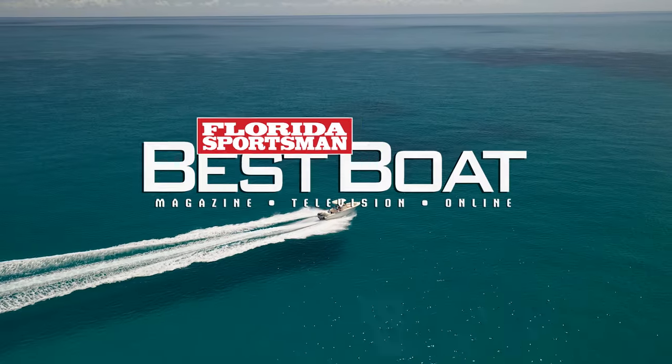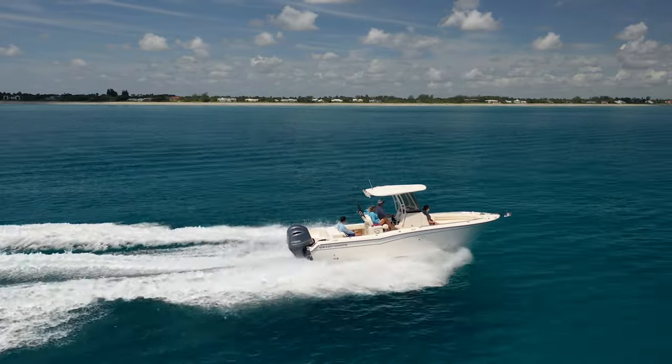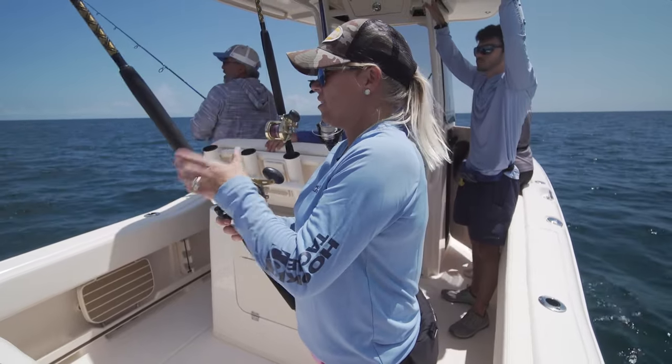Join our hosts as they test the capabilities of the Grady White Fisherman 257, a center console boat crafted to fish all of your favorite spots offshore with ease and provide the family a relaxing day on the water.